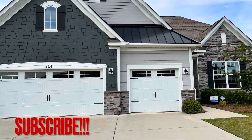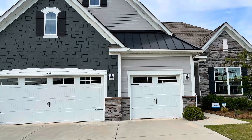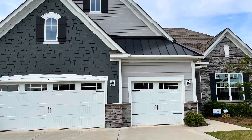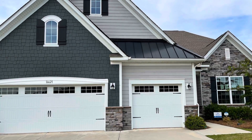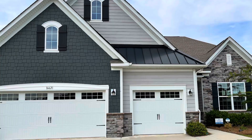Hello everyone, welcome back to the Design Pantry channel. Today we are looking at the front elevation of the Gilliam model with Lenara Homes. We toured this home in the Palisades community of Charlotte.